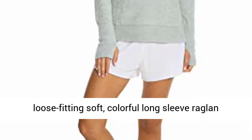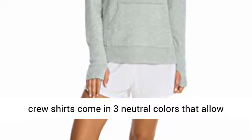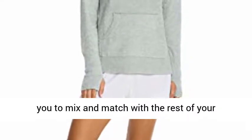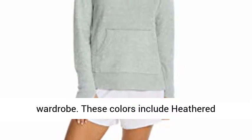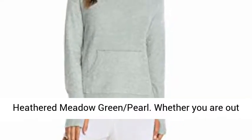Several color options — these loose-fitting, soft, colorful long-sleeve Raglan Crew shirts come in three neutral colors that allow you to mix and match with the rest of your wardrobe. These colors include Heathered Silver Pearl, Heathered Pacific Blue Chambray,